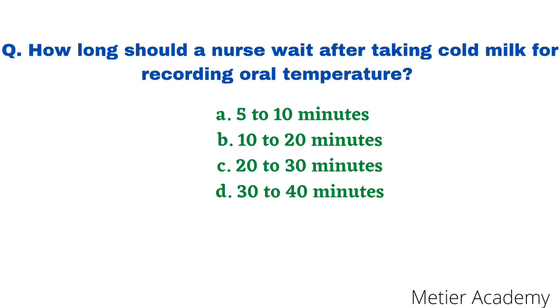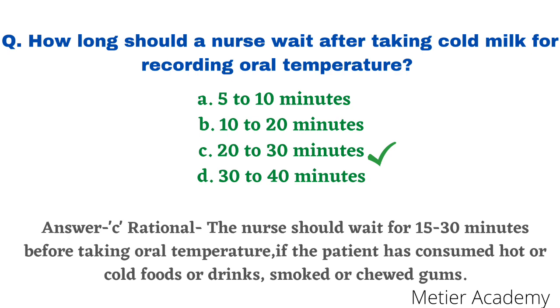The next question: how long should a nurse wait after the patient takes cold milk before recording oral temperature? Options are 5 to 10 minutes, 10 to 20 minutes, 20 to 30 minutes, and 30 to 40 minutes. This question was asked in NPCIL Staff Nurse Competitive Exam 2019 and Zimmer Staff Nurse Exam 2013. The correct answer is option C, 20 to 30 minutes. The nurse should wait 15 to 30 minutes before taking oral temperature if the patient has consumed hot or cold foods, drinks, smoked, or chewed gum.